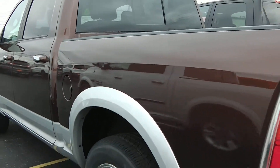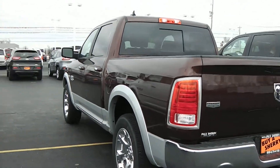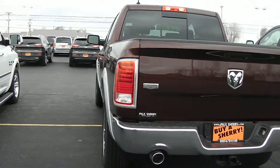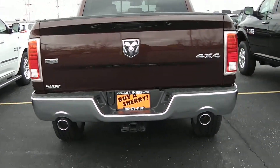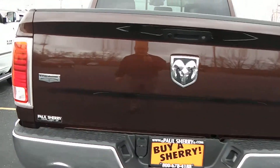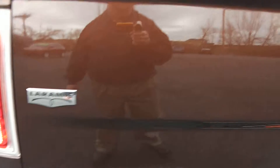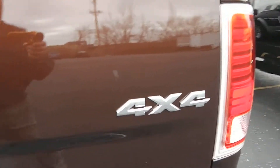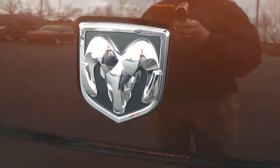Gorgeous truck. As I said, it's western brown with a silver bottom — it's a two-tone paint. Got the rear backup camera. It's a tow package. Dual chrome-tipped exhaust. There's your Laramie badge, 4x4, and the big RAM badge there.